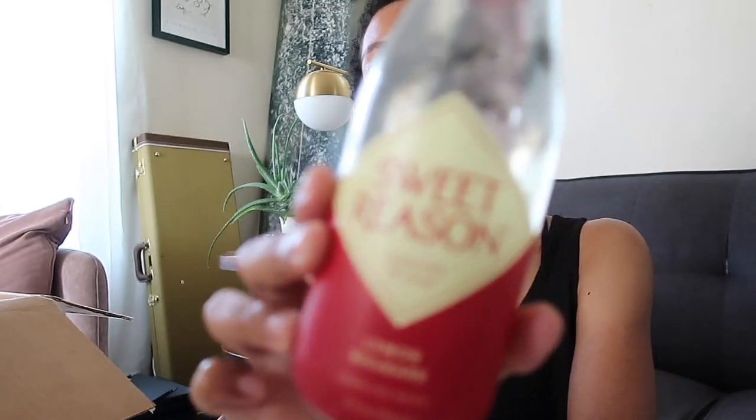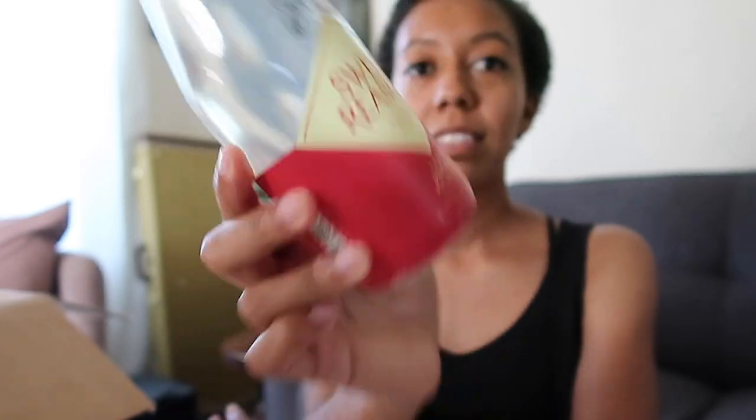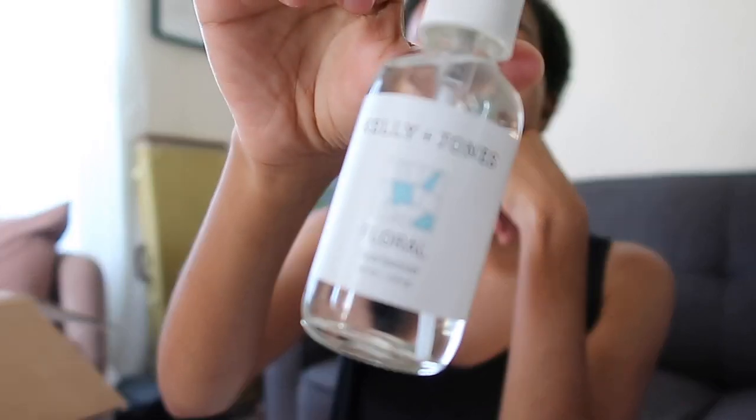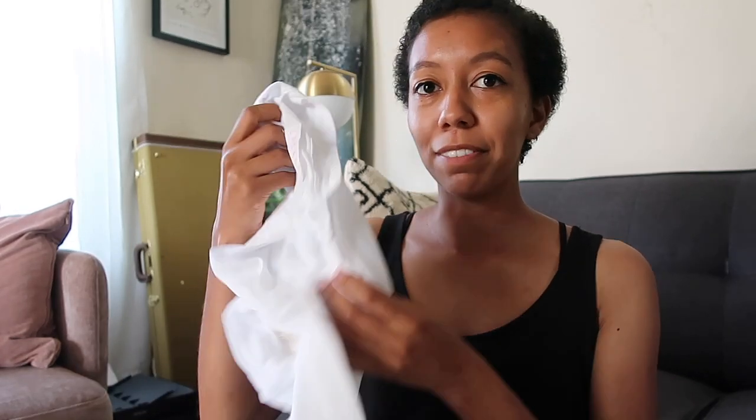And this is Sweet Reason lemon rhubarb sparkling water. That looks good — looks very refreshing. Might be good in some mixed drinks too. I do drink mixed drinks, just not very often. It has hemp extract in it too. This is a floral scented hand sanitizer from Kellyanne Jones — comes in handy, definitely. And this is a shirt from La Calca, which is a brand that Prism Boutique sells.